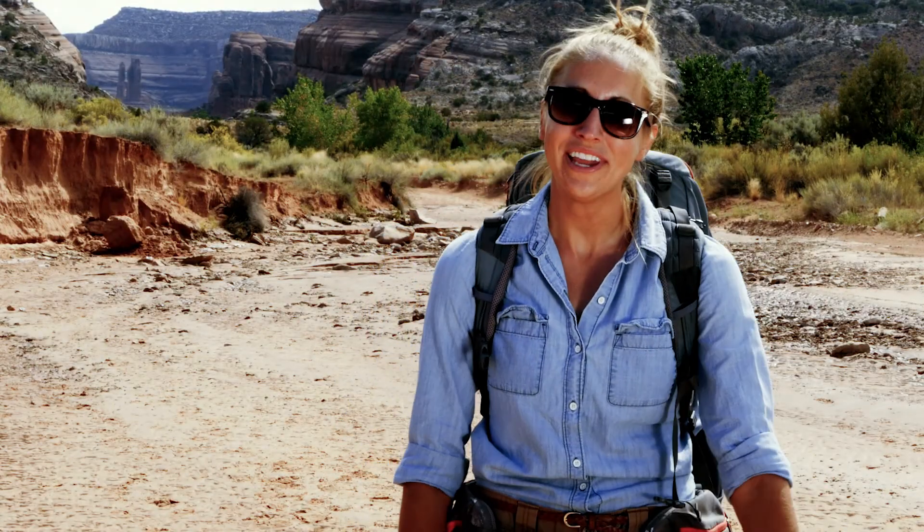Thanks for exploring the Mill Canyon Dinosaur Trail with me. Remember, these are your lands. Let's respect them and protect them.